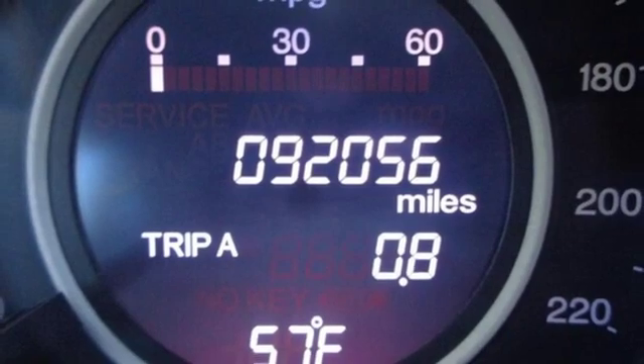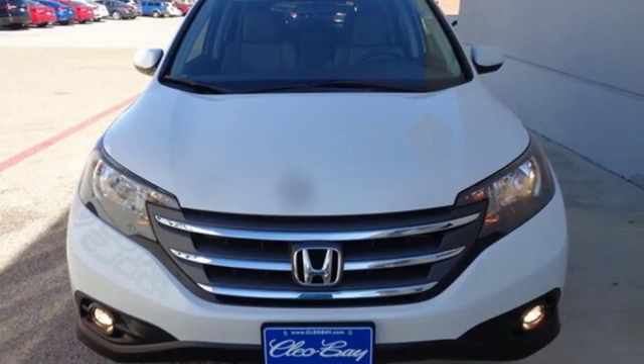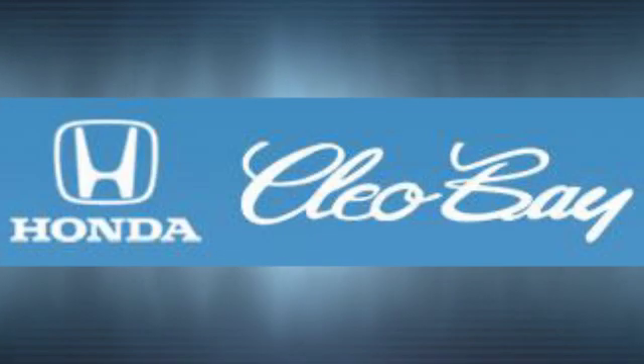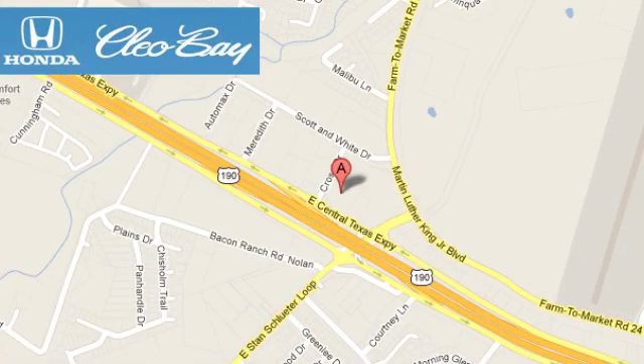Honda's created some of the most admired vehicles on the planet. Driving is believing. Test drive it today. Clio Bay Honda is one of the premier Honda dealers. We're conveniently located at 3907 East Sentex Expressway in Killeen, Texas.